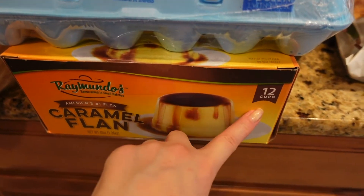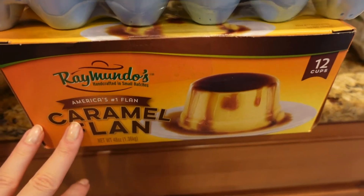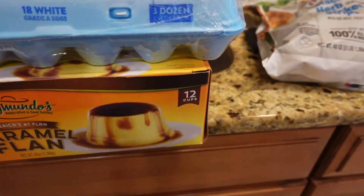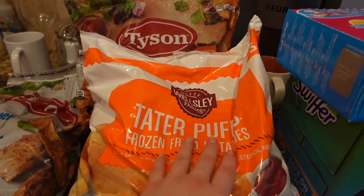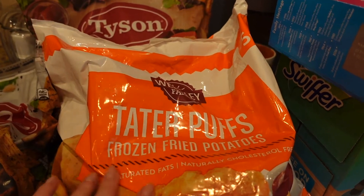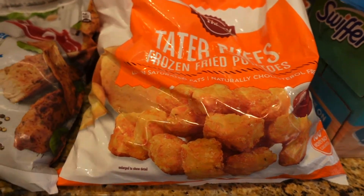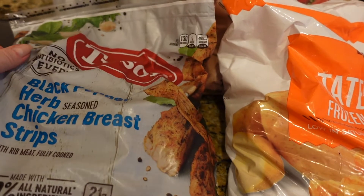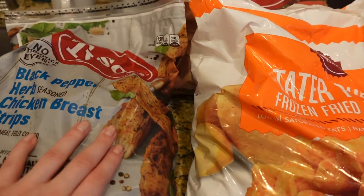Here we got some eggs and some flan for dessert — 12 cups in the box. It's pretty good, not like restaurant flan, but still good. Moving to frozen items: got some frozen fried potato strips for quick meals, and also Tyson black pepper herb chicken breast strips, good for dinners when you're in a rush.